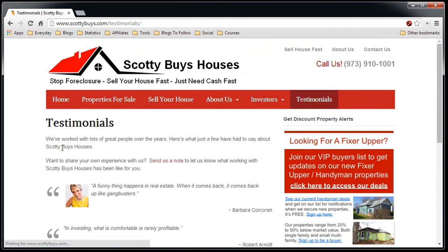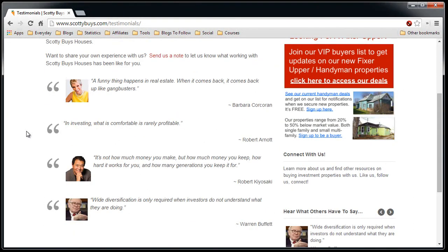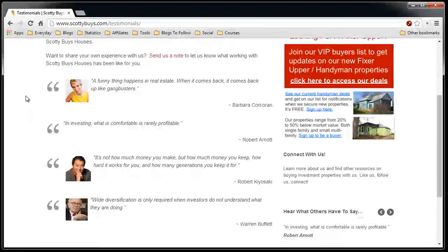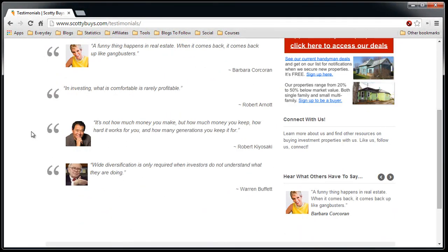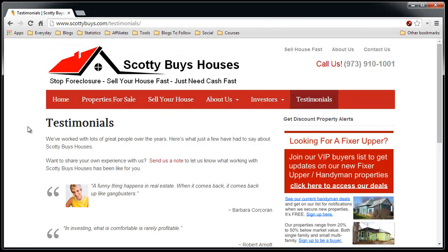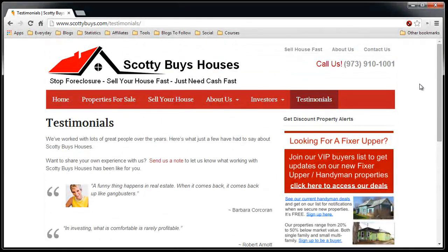And lastly, there are testimonials. I don't have any testimonials yet because they're not exactly easy to get. Since I started this website, I haven't been able to get one, so I should really take these off — it kind of screams that this is a new site or that I'm not taking things seriously, which I'll do right after the video. That's about what you get with the company website from Investor Carrot.